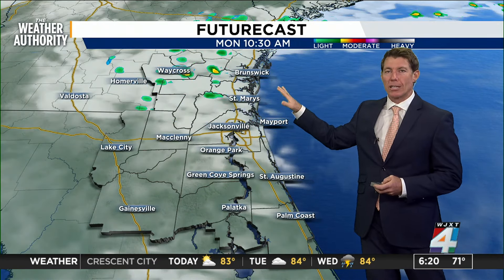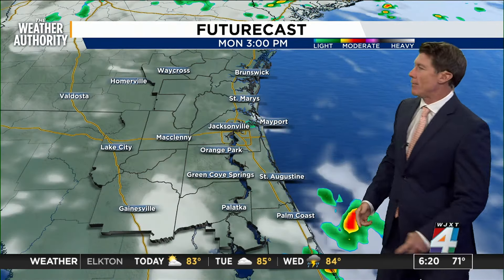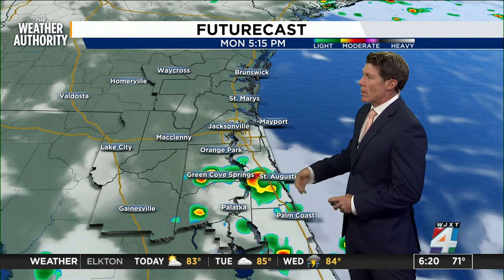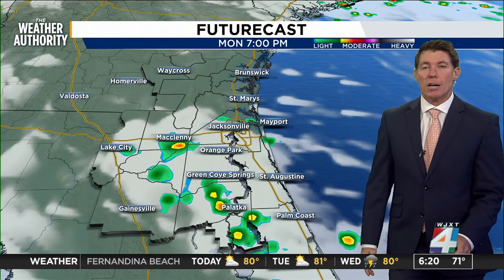Today, those morning showers target Georgia. Notice how midday there's not much activity, and then as we head into the evening, beyond 3 o'clock, we'll start to see a slight uptick in rain chances from St. Johns over the Clay counties as showers track onshore during the afternoon.